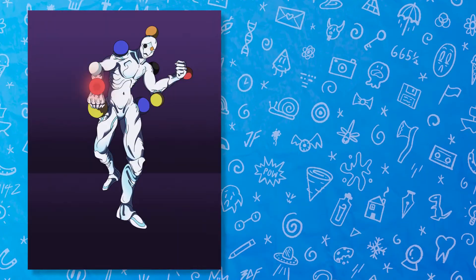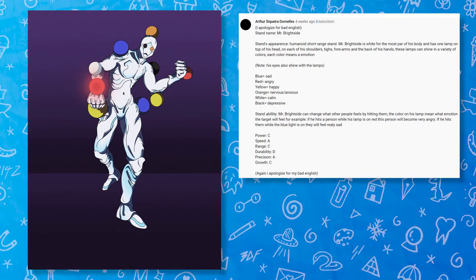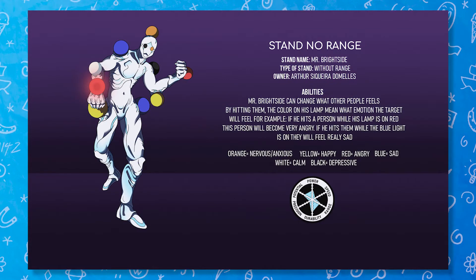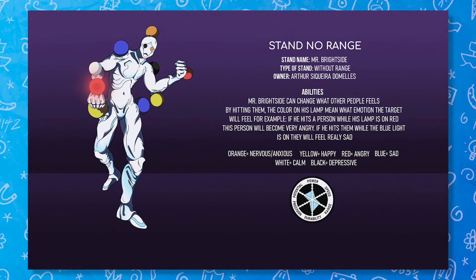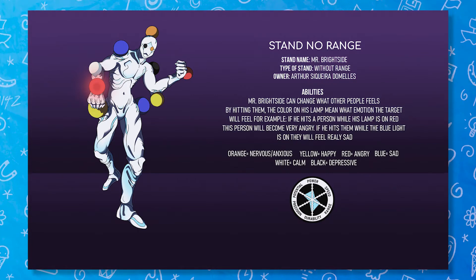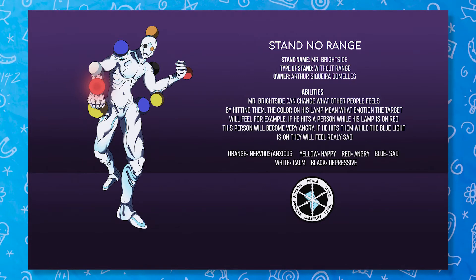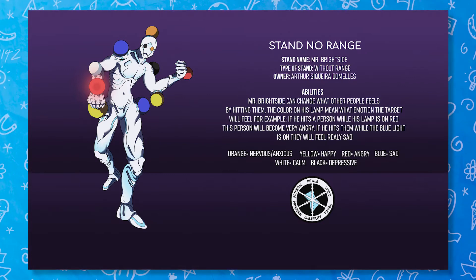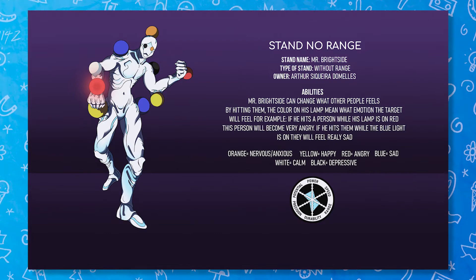Number two. Next up is Mr. Brightside by The Killers, submitted by Arthur Siquiera Domeges and designed by the artist Blori Bede. An interesting stand idea with a spooky cool design. Mr. Brightside is a humanoid short-range stand with a more atypical ability of emotional control. It can change what the target feels simply by hitting them with the various colored lamps on its body. The blue lamp makes you sad, red is angry, yellow is happy, orange is nervous and anxious, white is calm, and black is depressing.